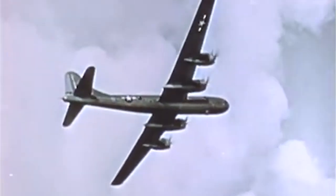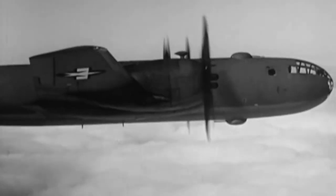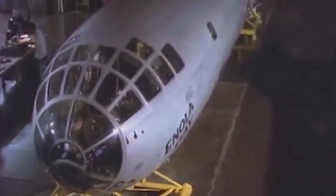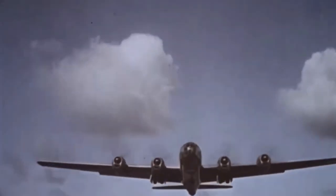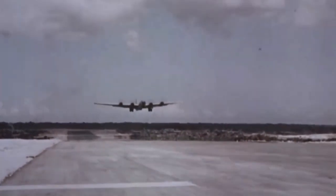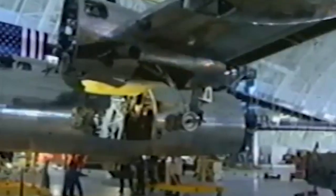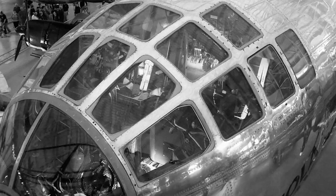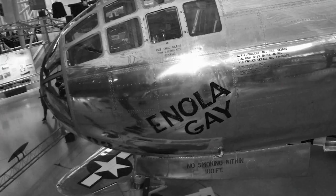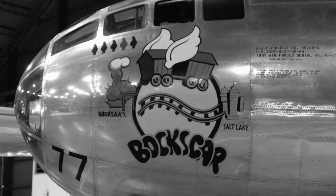A decision was made to preserve the Enola Gay, and on July 24, 1946, the aircraft was flown to Davis-Monthan Air Base, Arizona, in preparation for storage. The following month, the title to the aircraft was transferred to the Smithsonian Institution and the B-29 was removed from the Army Air Force's inventory. From 1946 to 1961, the Enola Gay was put into temporary storage at a number of locations across the country. Today, the Enola Gay is on display at the Udvar-Hazy Center of the Smithsonian in Chantilly, Virginia. Boxcar is on display at the National Museum of the United States Air Force at Wright-Patterson Air Force Base in Dayton, Ohio.